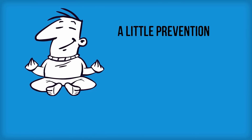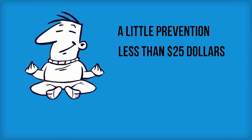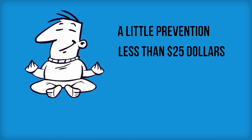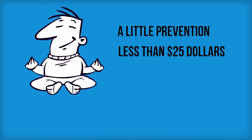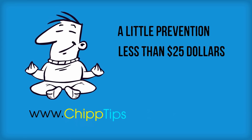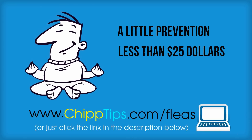So with a little bit of prevention and less than $25, you can permanently protect your home and your pets from fleas. For more information, just visit www.chiptips.com/fleas. I'll see you there.